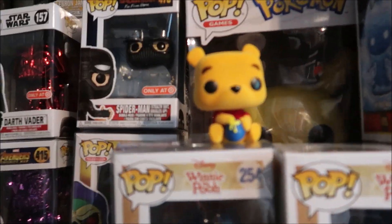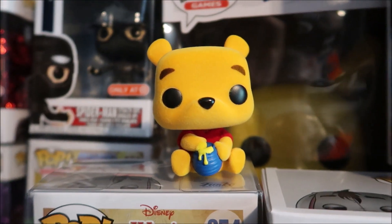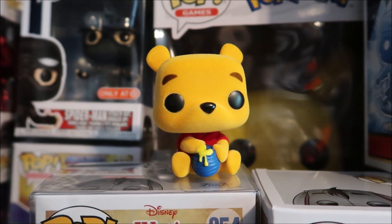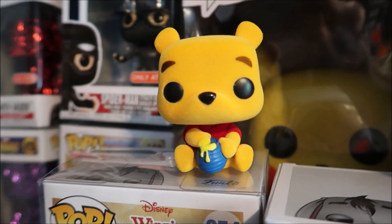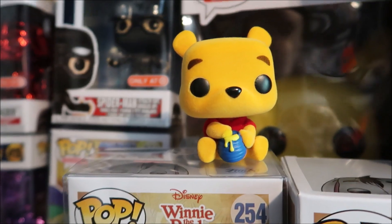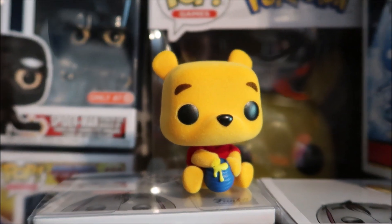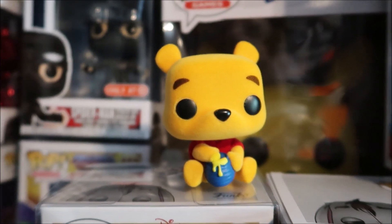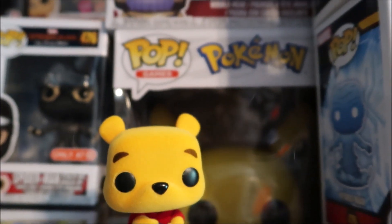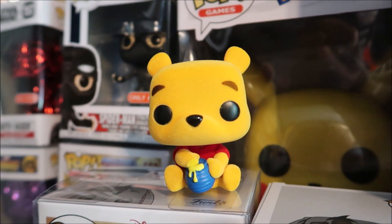Getting back to Pooh right there — I'm happy with this pickup. It's a little pricey; retail was $16.50, but I had a reward for five bucks so it worked out. It's such a little pop compared to others. They could make them a little bigger. They do this a lot with Disney and also with Pokemon — the Pokemon Funko Pops are tiny, like the new Charmander. It's ridiculous.